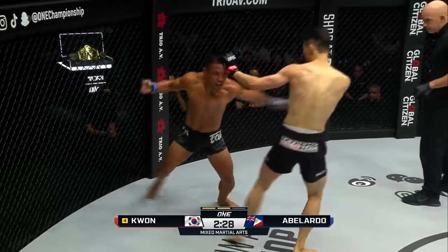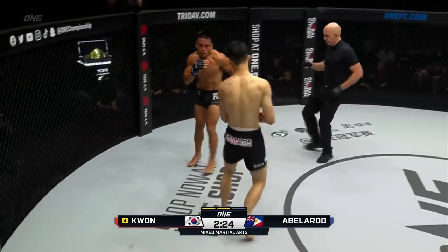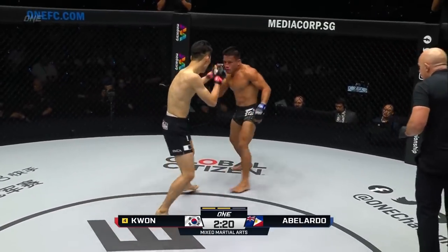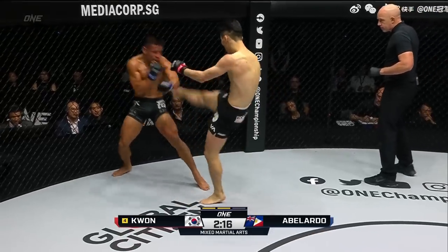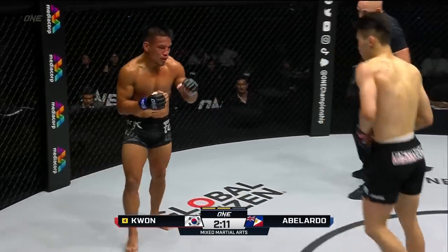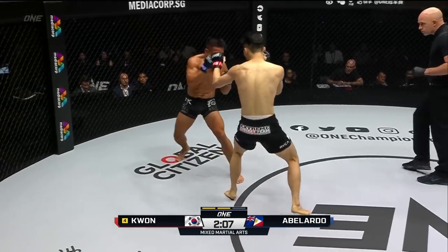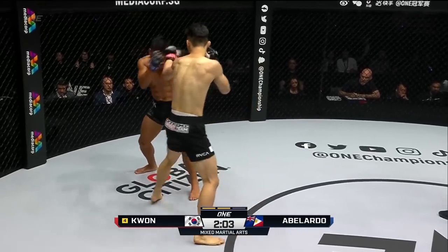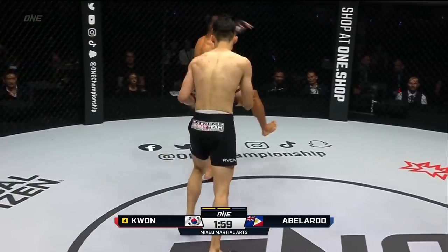What a wonderful bantamweight showdown, with Kwon Wonil at 11-1-0, number four ranked in the division. Mark Abelardo would love to crack his way into the top five here, and Kwon Wonil does not want to give up his spot. Some nice combination work from the South Korean. Abelardo's bridge of the nose is badly damaged — swelling on the forehead, around the right eye, under the left eye.